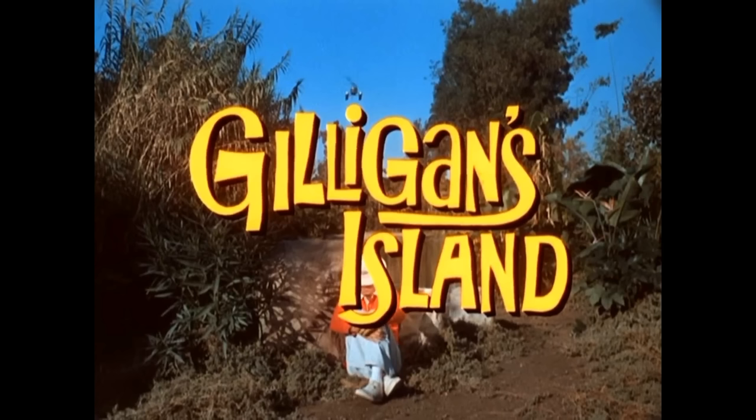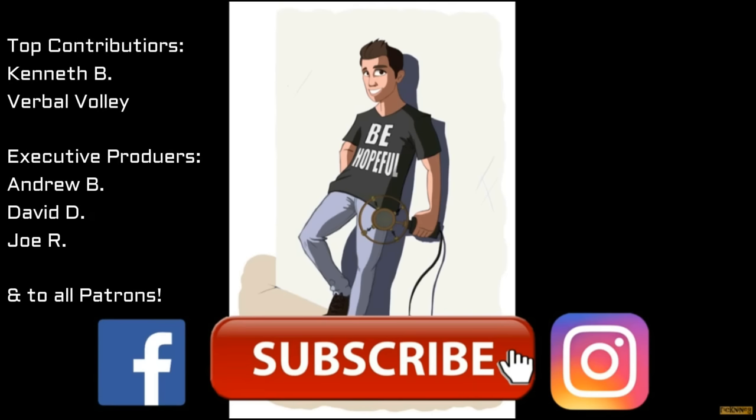I need your contact information so that when I pick a winner I can mail you the DVD — just your name, mailing address, and email. The top link in the description is where you fill all that out. I'll pick a winner and reveal them in the next Gilligan's Island video. Thank you so much for supporting the video, for liking, commenting, and subscribing. We'll see you next time, and don't forget — be hopeful. Thank you to my top contributors Kenneth B. and Verbal Volley, as well as my Patreon supporters Andrew, David, and Joe.